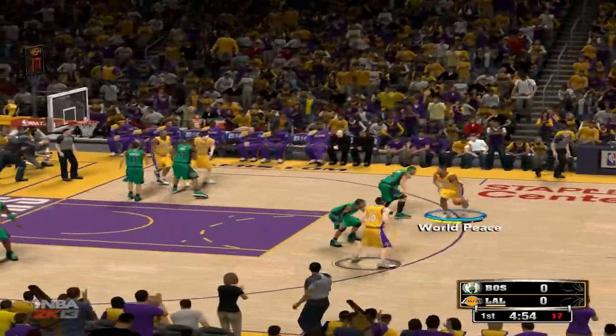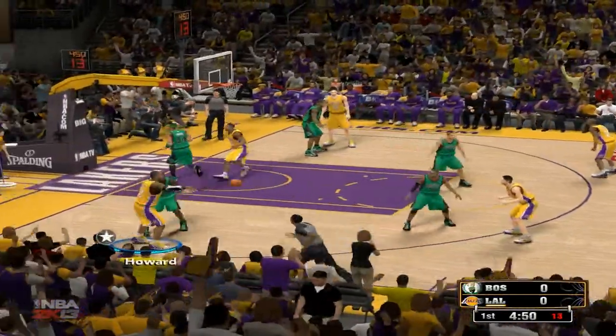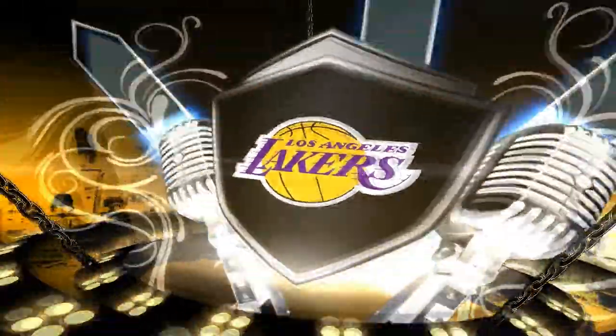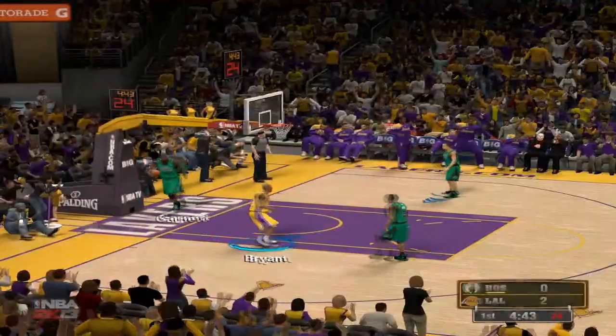Nash up on top, covered by Rondo. World Peace kicks it over to Nash — lobs the alley-oop pass, and the dunk by Kobe! Now that's how you execute an alley-oop, fellas, with an exclamation point on the finish, throwing it down hard. What a terrific play on both ends.